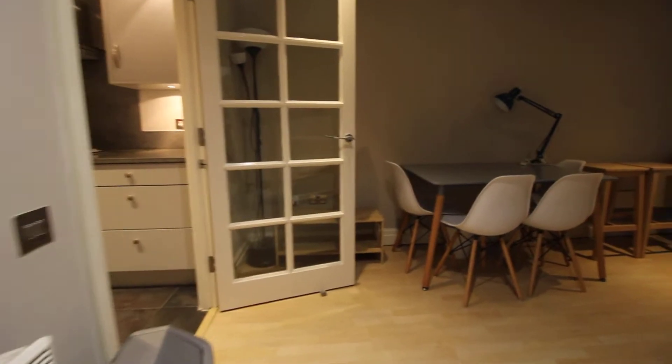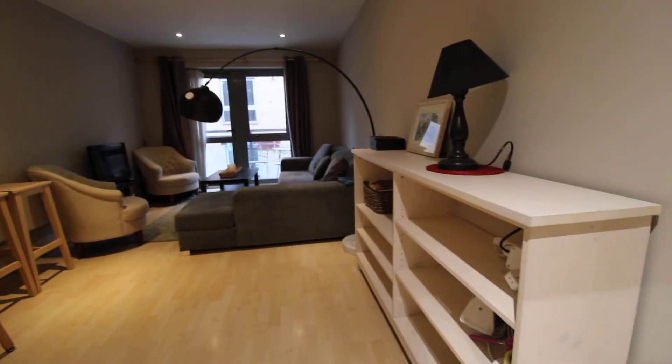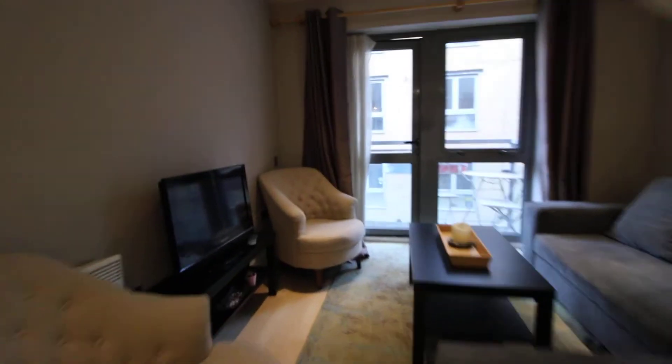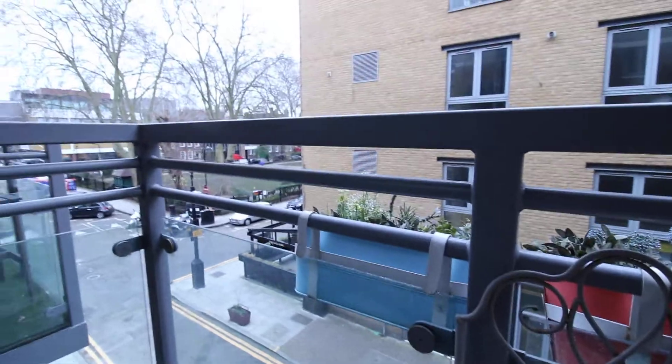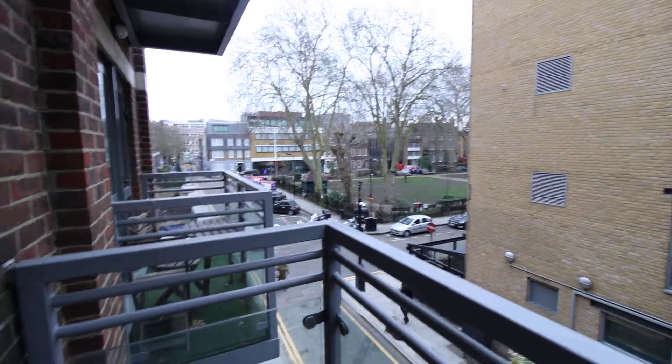On to the living room, which also has a balcony. The view from the balcony is this — that's Hoxton Square over there.